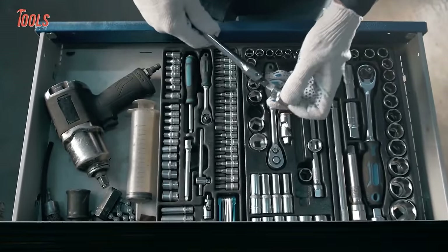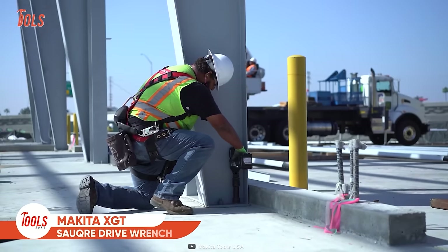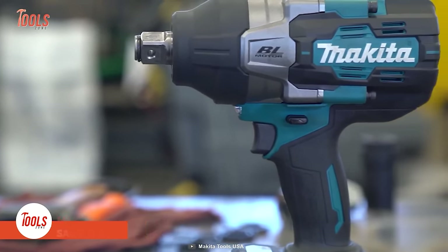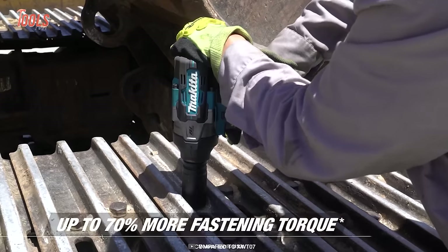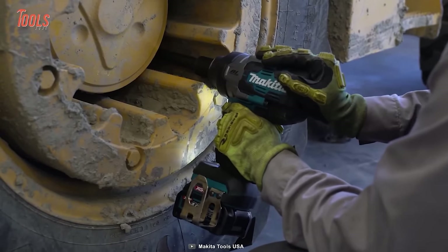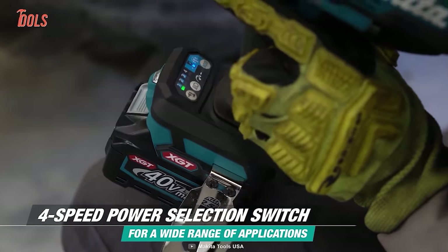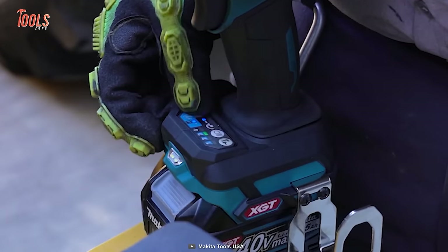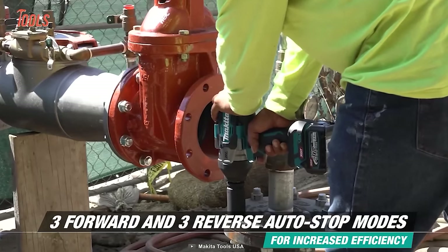Here is the Makita XGT square drive wrench that provides improved fastening control and is great for automotive, installation, and fabrication trades. It boasts a powerful brushless motor that ensures up to 70% more fastening torque and a big amount of nut-busting torque for demanding applications. With the 4-speed power selection switch, it allows you to choose the desired power level, and the 3 reverse and forward auto-stop modes maintain efficiency from job to job.